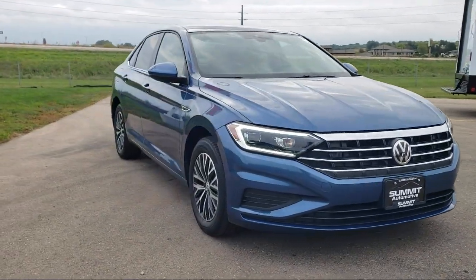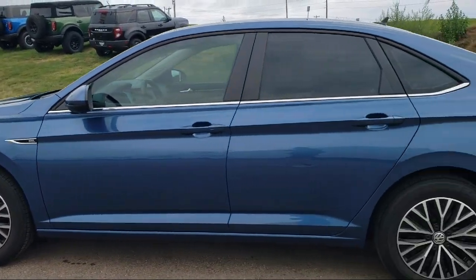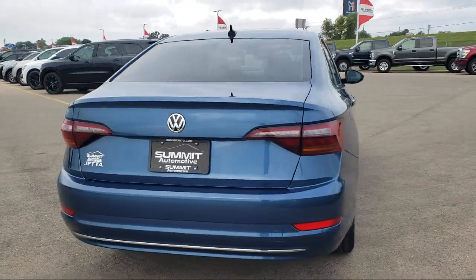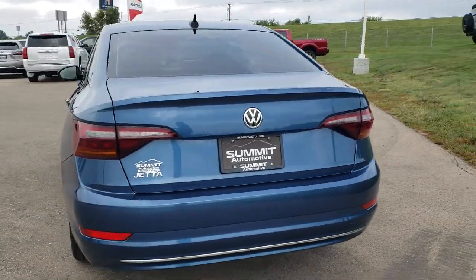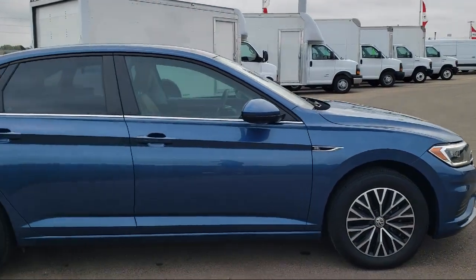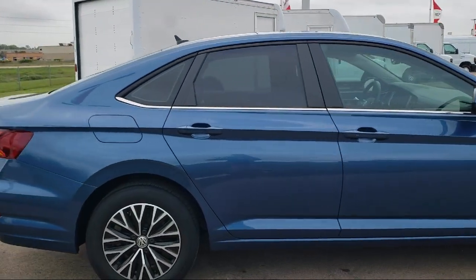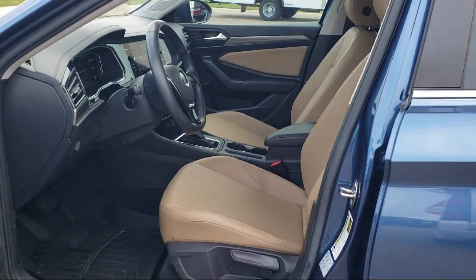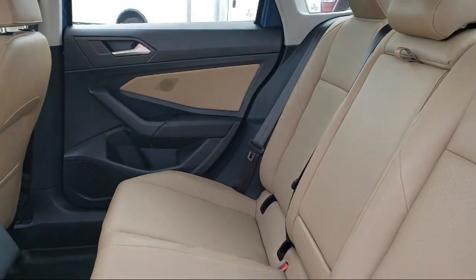It comes equipped with rain-sensitive windshield wipers, heated front seats, keyless entry, rear view camera, steering wheel controls, outside temperature display, speed sensing steering, auto high beam headlamp control, electronic stability control, Sirius XM satellite radio, and has less than 40,000 miles on the odometer.